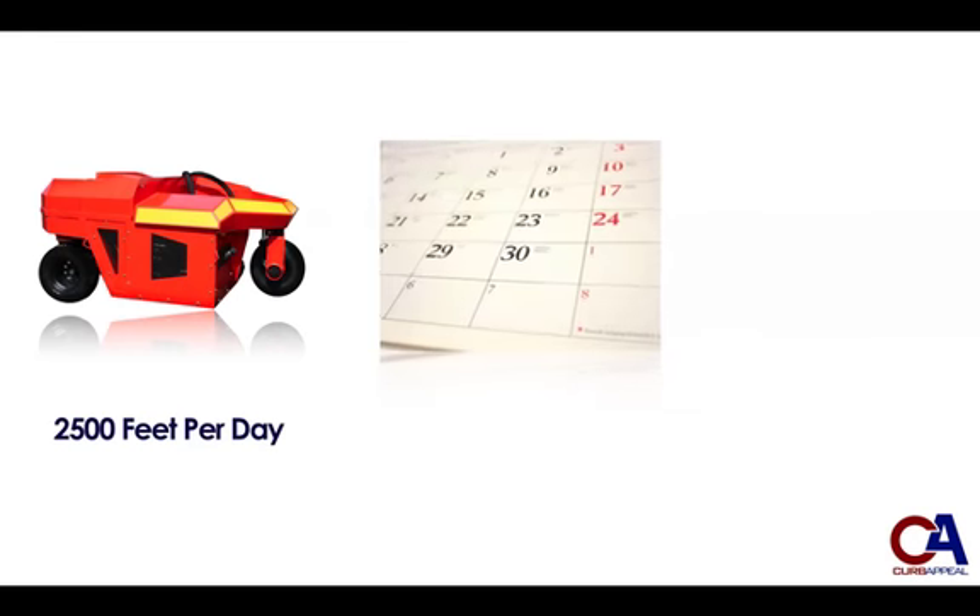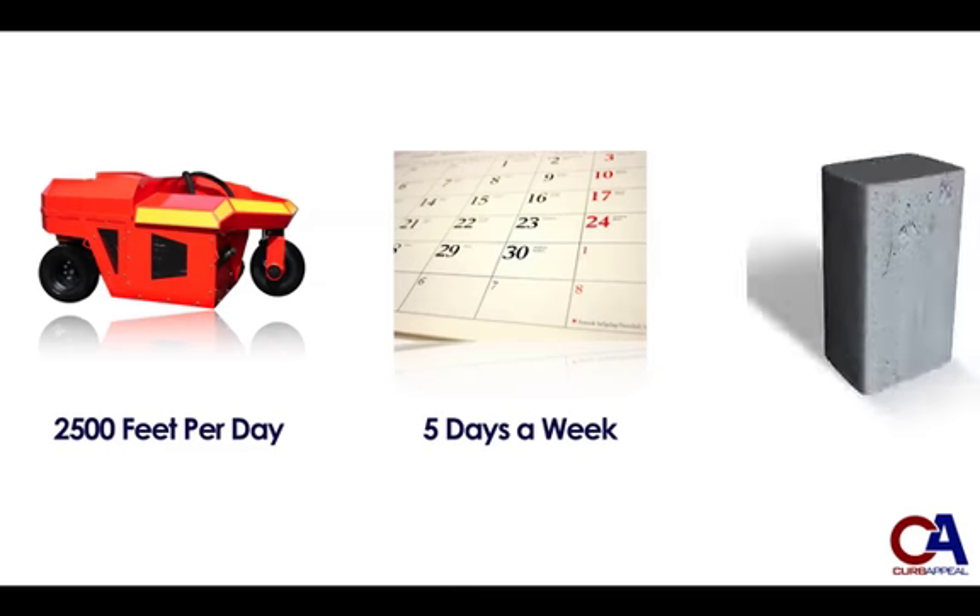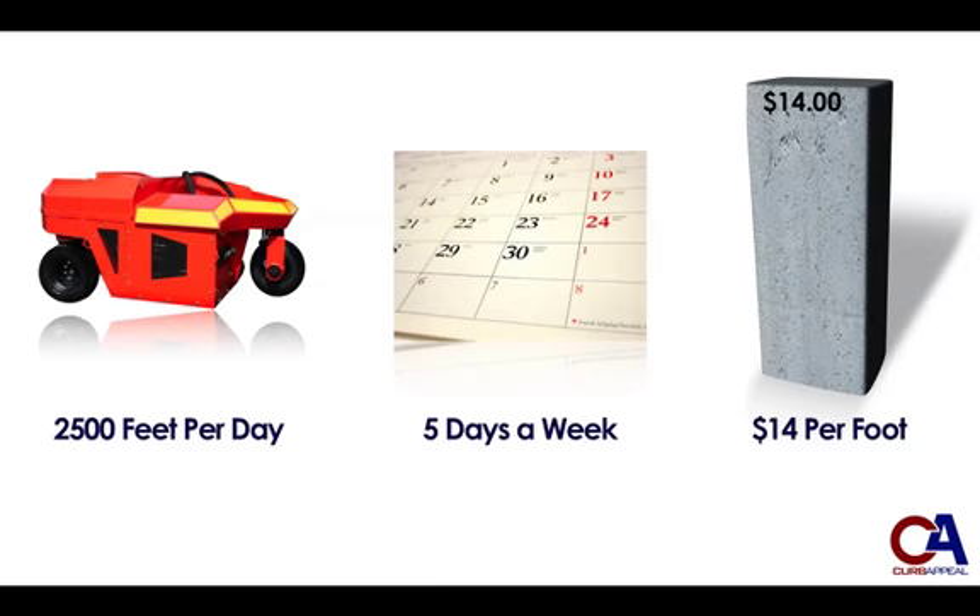Our Pro-Curb Machines can pour 2,500 feet of concrete curbing or curb and gutter per day. That's 12,500 feet per 5-day workweek.